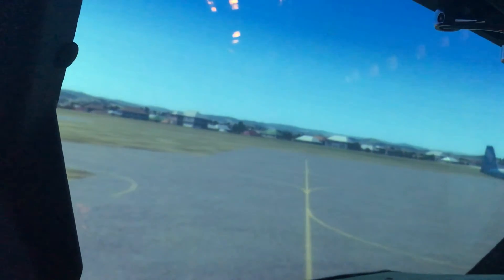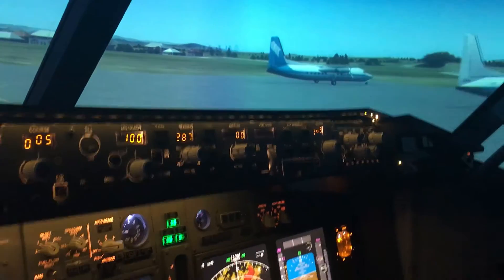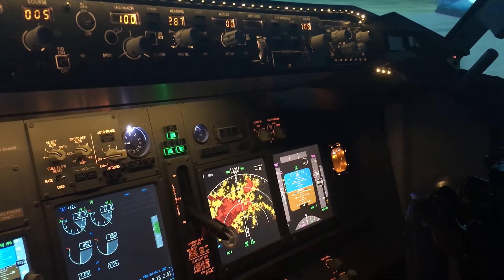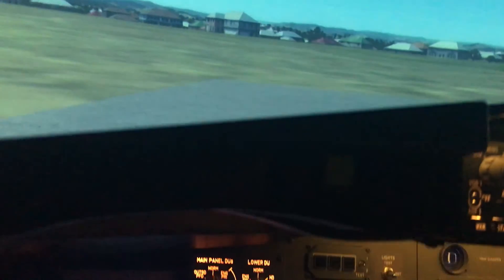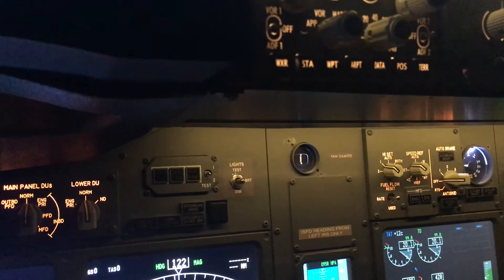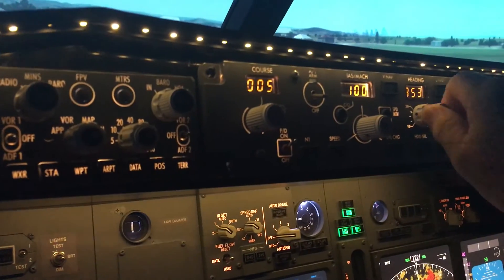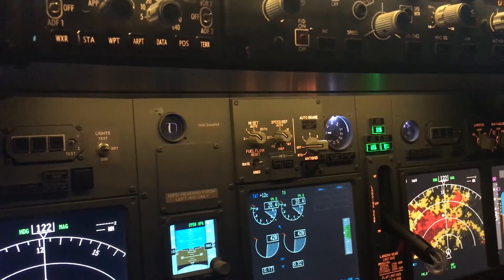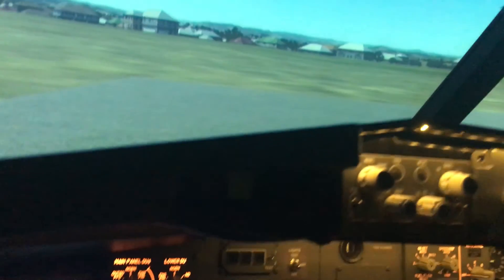I'm a bit up the creek here because I don't really have a spot to park, so I'm going to have to put it at the back of these aircraft here because I know they don't move. Parking brake set and it's clean-up time. All correct — shut down our second engine, close down our first engine, then go to the overhead and shut it all down.